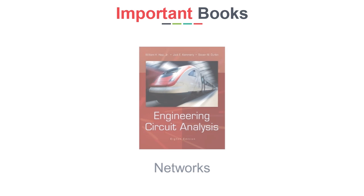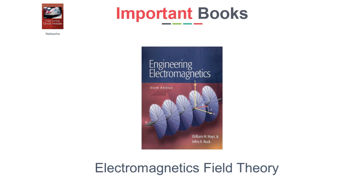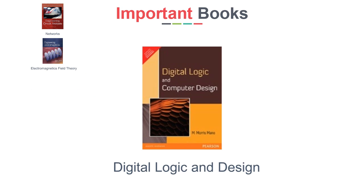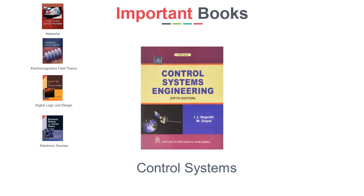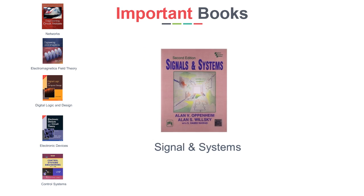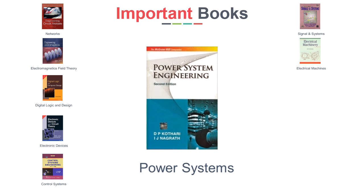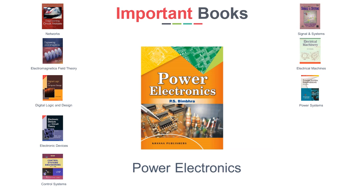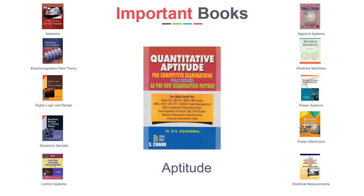For study material, you can follow these books: Maths — B.S. Grewal; Engineering Circuit Analysis — Hayt & Kemmerly; Engineering Electromagnetics — Hayt & Buck; Digital Logic — Morris Mano; Electronic Devices and Circuit Theory — Boylestad; Control Systems — Nagarath & Gopal; Signals and Systems — Oppenheim & Willsky; Electrical Machines — P.S. Bimbhra; Power Systems — Nagarath & Kothari; Power Electronics — P.S. Bimbhra; Electrical Measurements — A.K. Sawhney; Aptitude — R.S. Aggarwal.